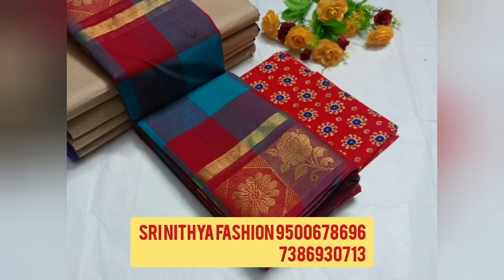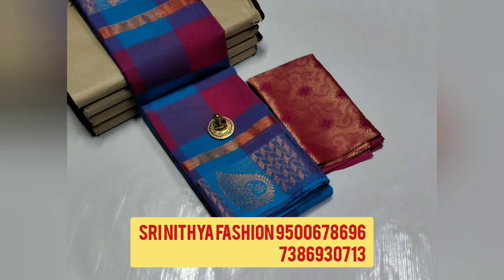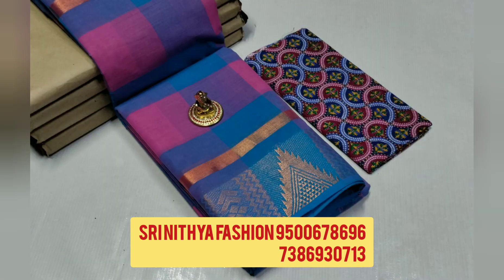Today, we are going to see the cotton series. We have a new collection in super quality. To order the series, please contact the number given on the screen. All these are direct from manufacturer's online booking.